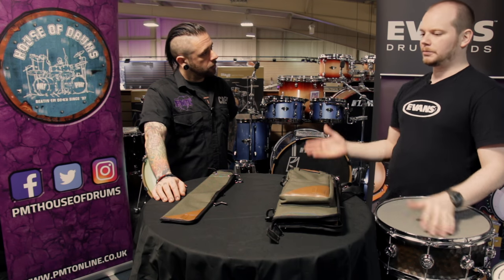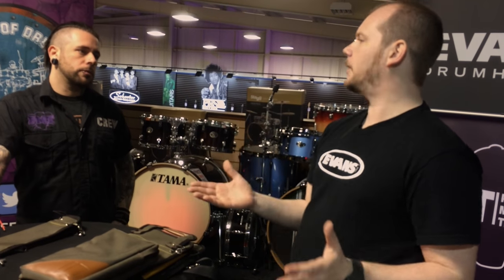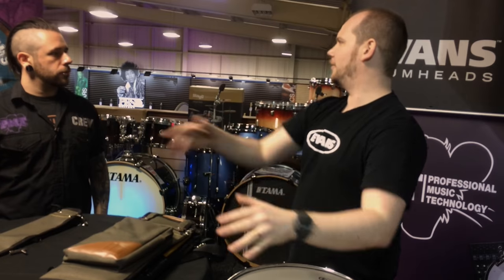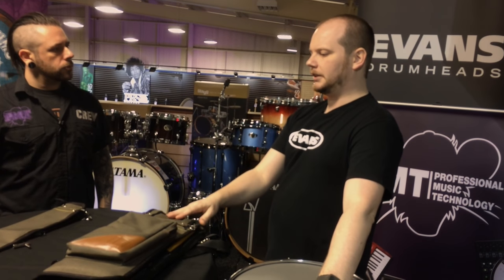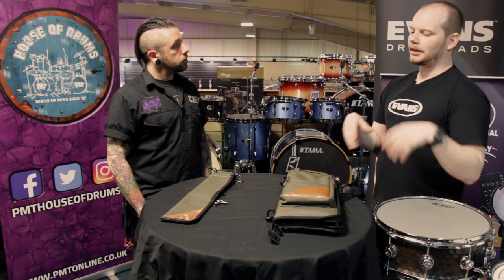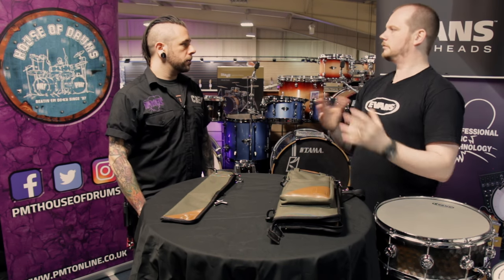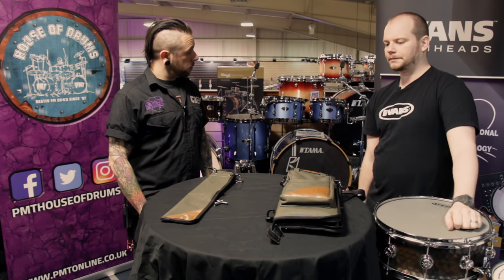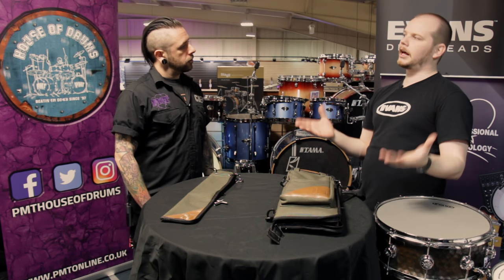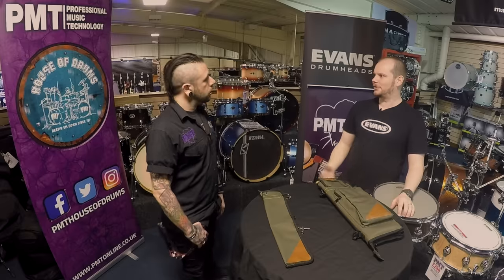Ultimately it all comes back to the log the stick is made from. What D'Addario did was open their own sawmill in Tennessee, which takes a log from its log form and processes it through a number of stages to produce the dowels for the sticks. The stick finishing facilities are in Houston, Texas — so it's all in-house in the US.